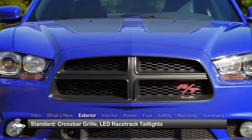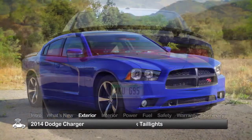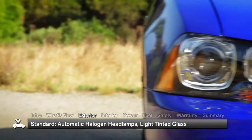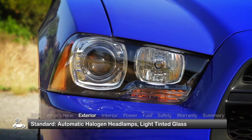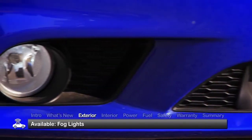From the signature crossbars of the grille to the LED racetrack taillights spanning the rear, the Charger speaks the bold language of performance. Standard conveniences include fully automatic aero-composite halogen headlamps and light-tinted glass. Upper trims add fog lights.